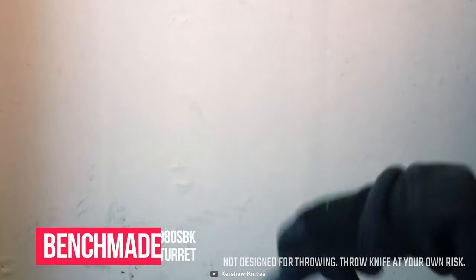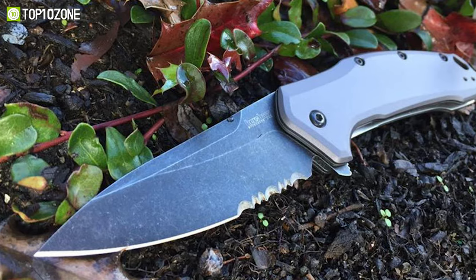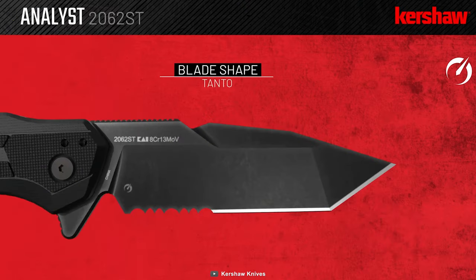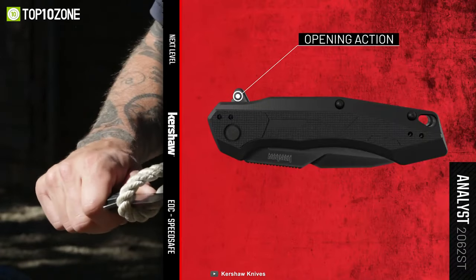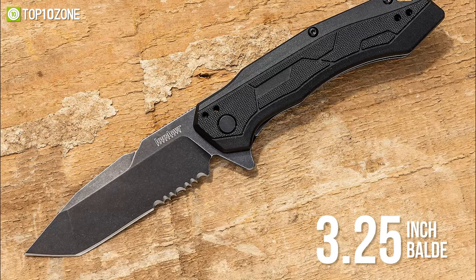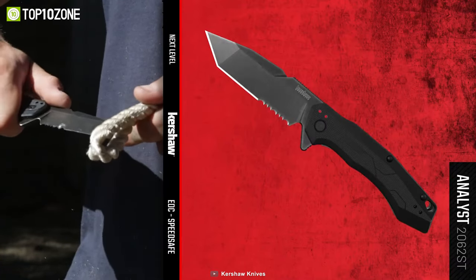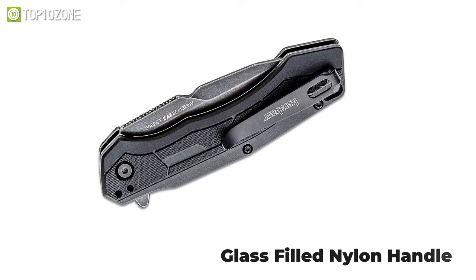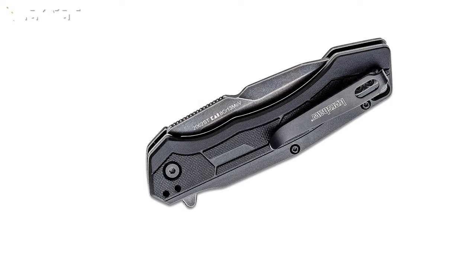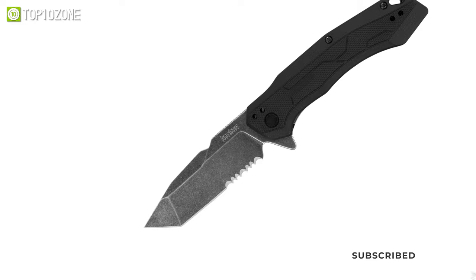Get acquainted with the Benchmade 980 SBK Turret, a reliable tactical knife built for the long haul and ideal for years of rough use. Its Tanto combo edge makes it really versatile — you can use the serrated edge to saw through rope, and the Tanto point excels at piercing. The 3.25-inch blade has a black wash finish and can be easily opened thanks to its SpeedSafe assisted opening. It features a deep carry pocket clip, while the glass-filled nylon handle and spine jimping provide a secure grip when in use. This knife's ergonomics are very well thought out, and its sharp edge makes it dependable combat gear.